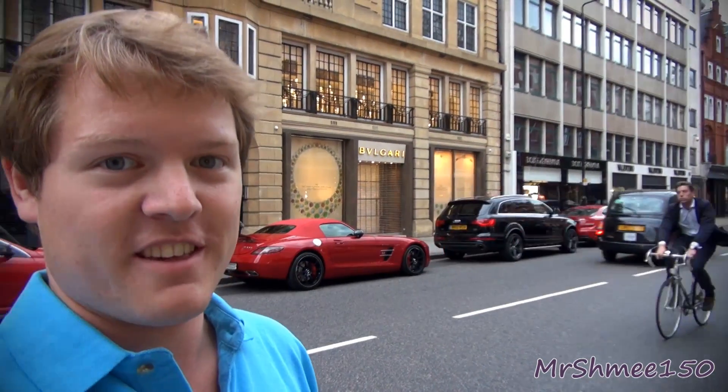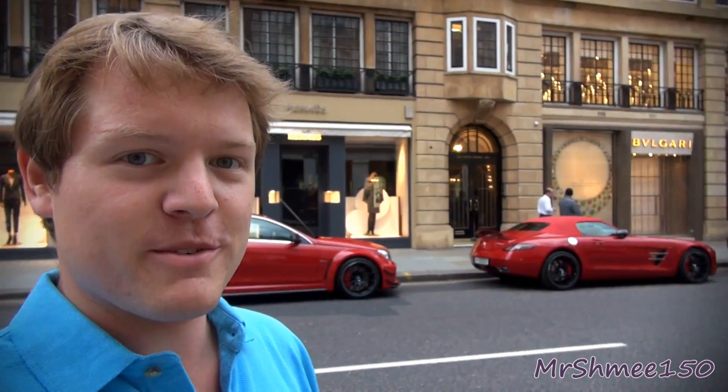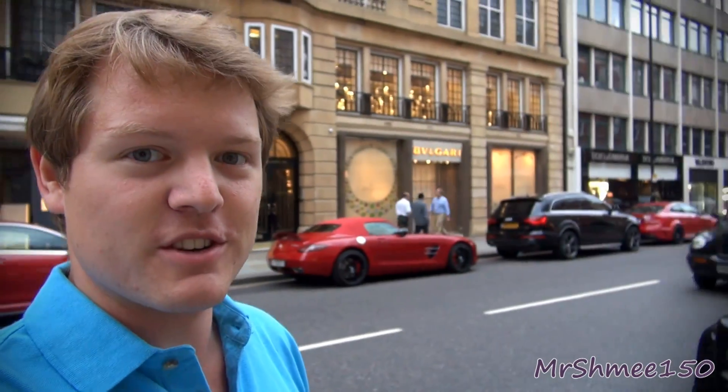And then just at that end we've got another C63 Black Series, so two red ones just parked on the same road, just like that.